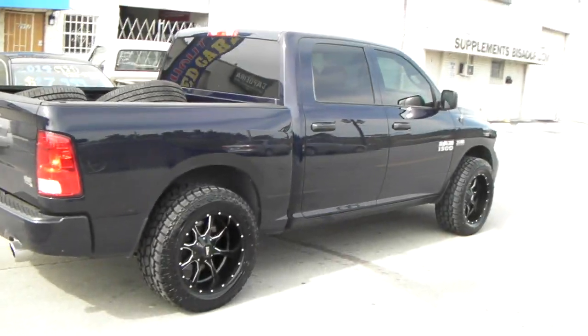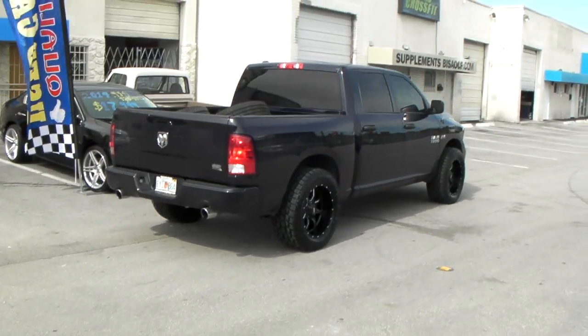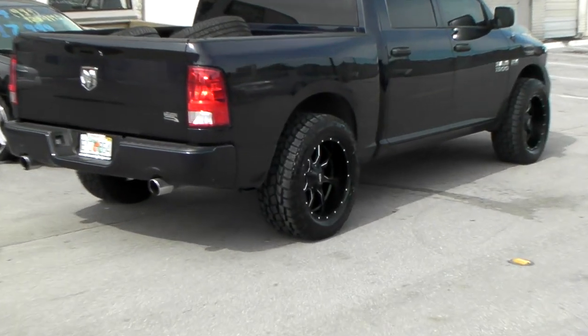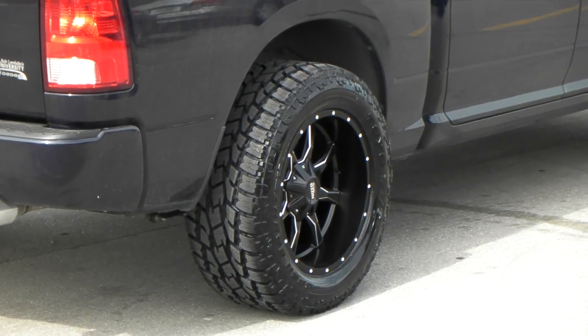Nice looking truck. Came out really nice with a 2.5 inch lift. You can find these online at dovesandtires.com or call us at 877-544-8473. This is KB from Doves and Tires TV, signing off.